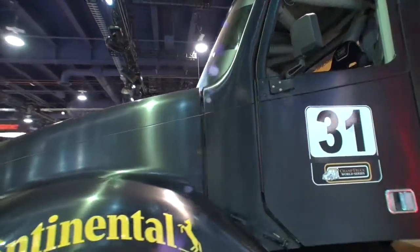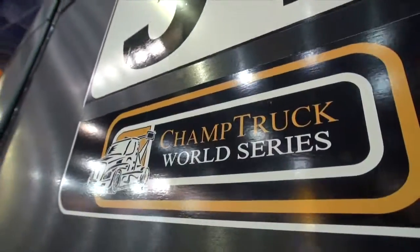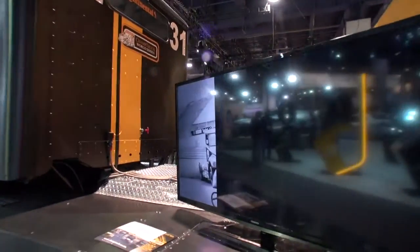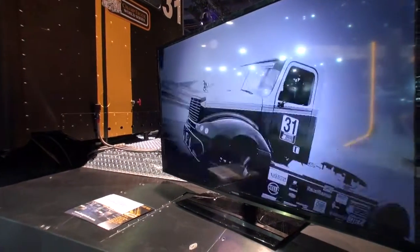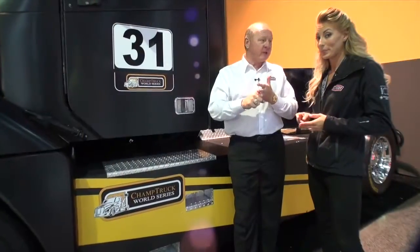Back in July, Charlotte Motor Speedway, including the road course, I ran the Champ Truck World Series. I drove a bobtail truck just like this. I had three goals: I wanted to have fun, and I did. I didn't want to interfere with their championship battle, and I didn't. And I wanted to stay safe. I'm standing here, so that was obviously my biggest goal I wanted to accomplish.